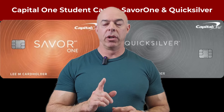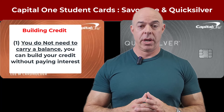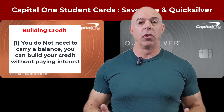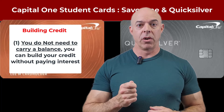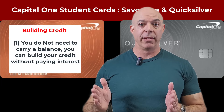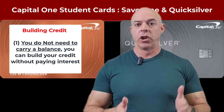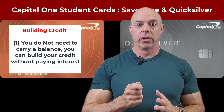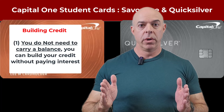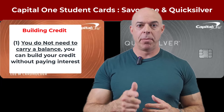First and foremost, let's talk about building credit. To do that, you're going to need to use the credit cards. I do not recommend that you keep a balance. If you're a student and this is all new to you, you use your credit card. The statement cycle will be approximately 30 days. When you buy something for $100, you won't pay any interest if, when it comes due, you pay it off. So only use it for things that you have the money to pay off.